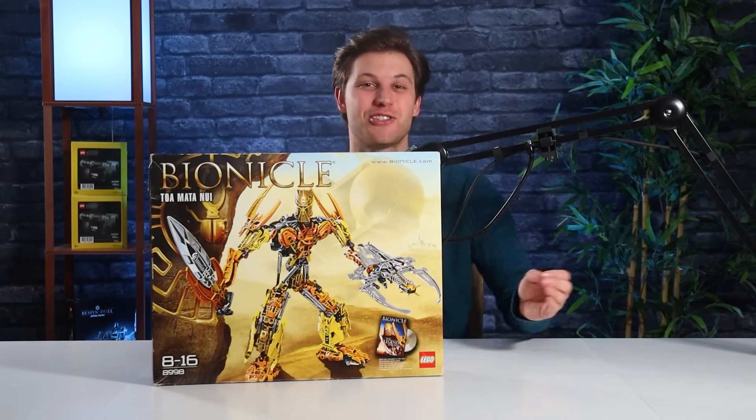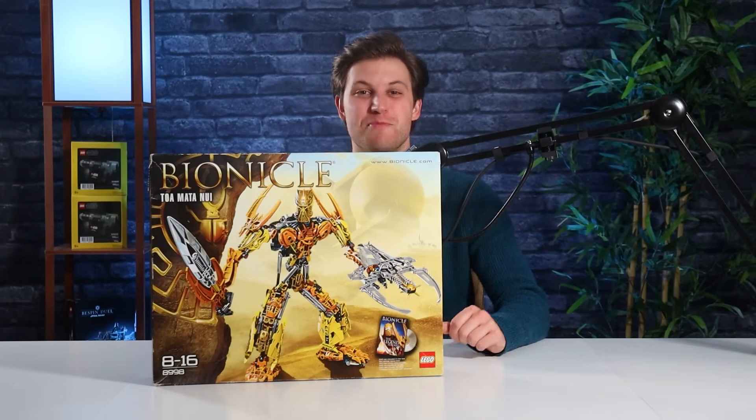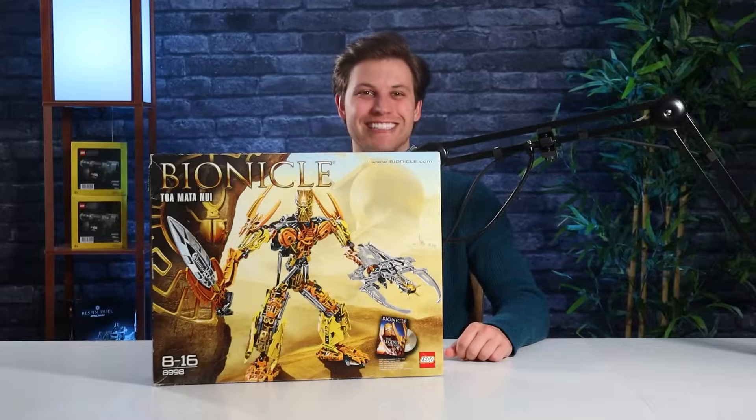Today on All Out Brick, we're going to be taking a look at Toa Mata Nui. We're going to build the set, review it, and then give out a score. Let's get started.